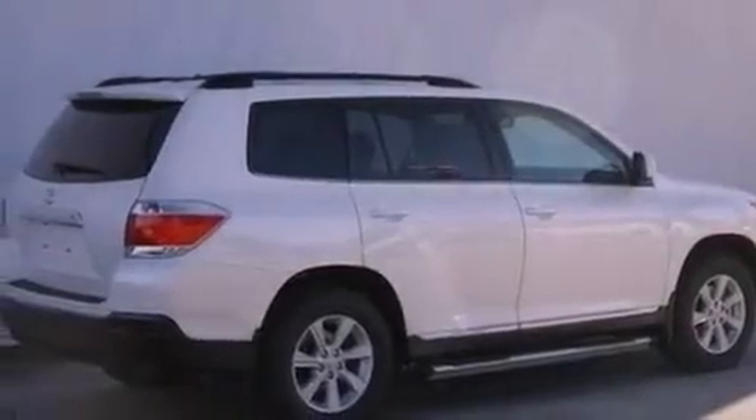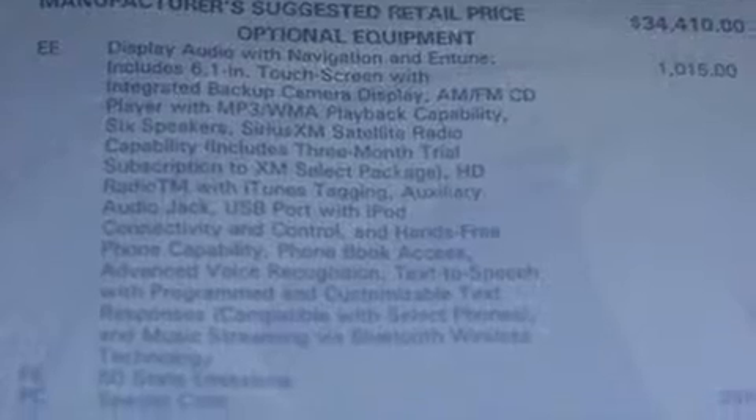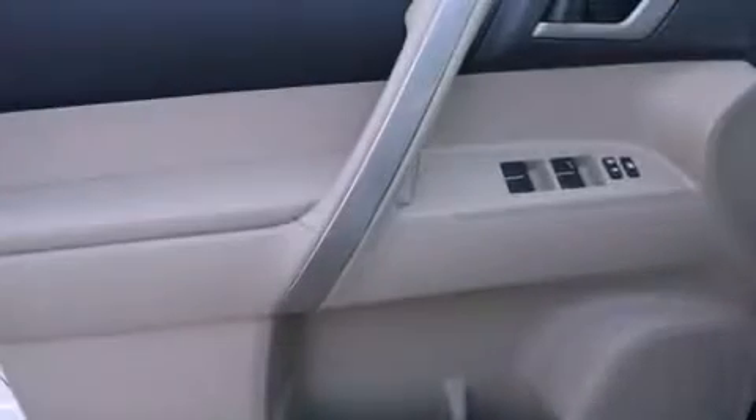Its top features include a tire pressure monitoring system. The following features are also included: a rear-view camera, an iPod-ready stereo system so you can take your music with you, and XM satellite radio.